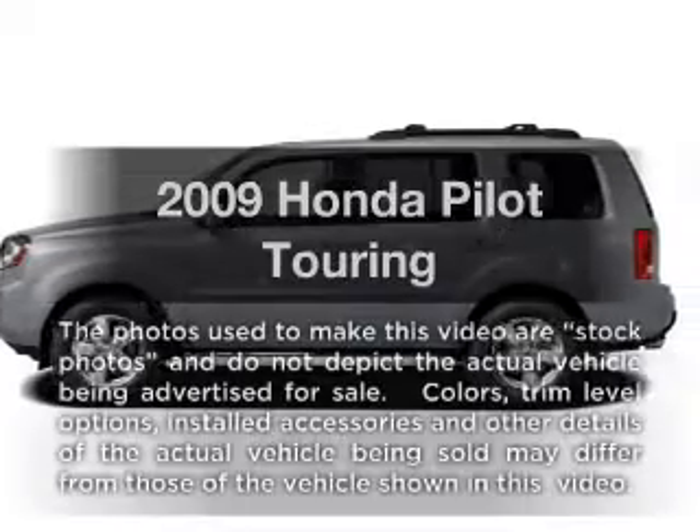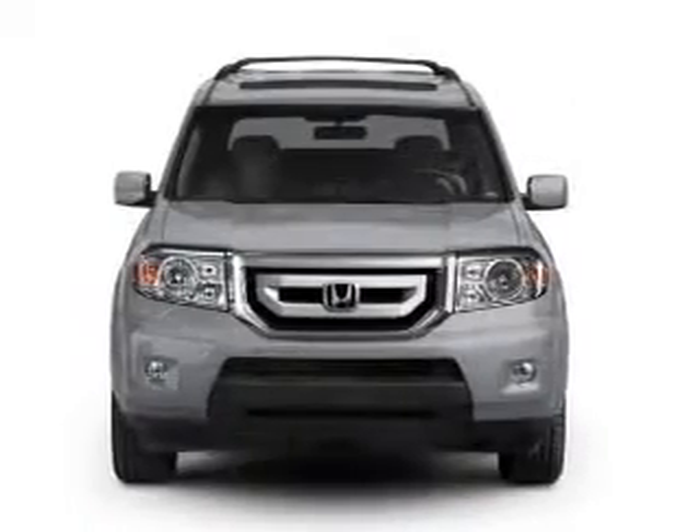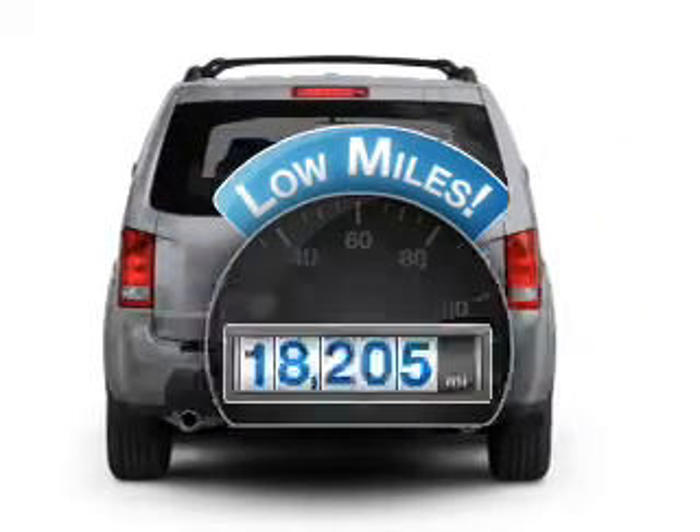Get noticed in this 2009 Honda Pilot. Everything you need under one roof with this great vehicle. Get more for your money with this vehicle that features low mileage and dependability.